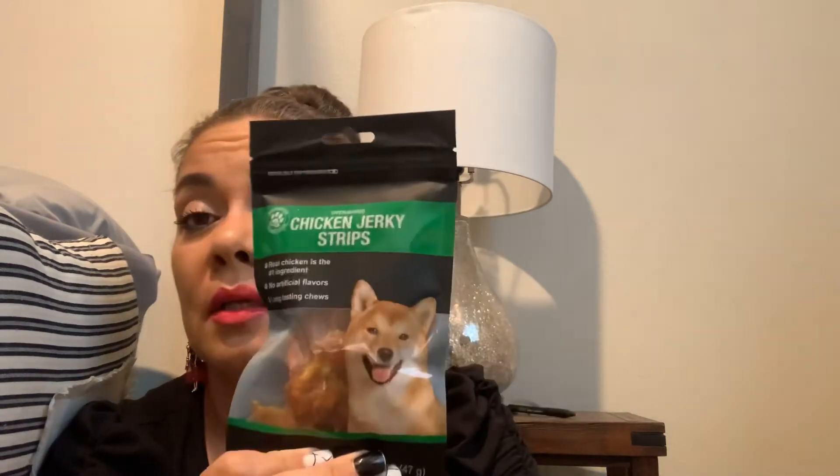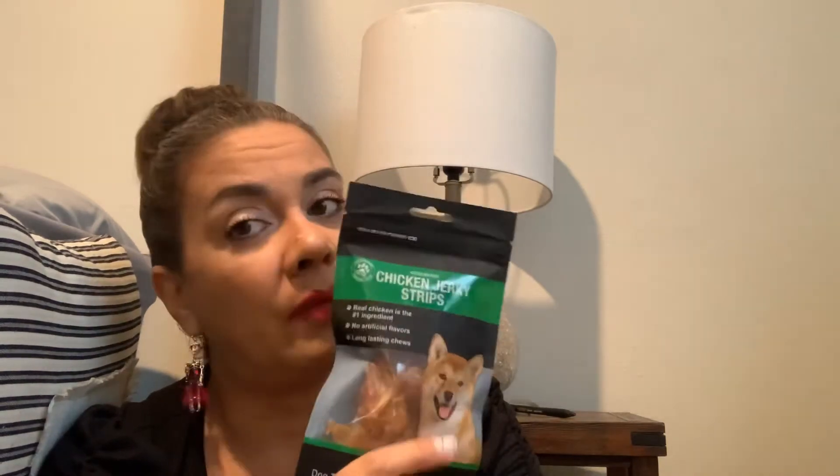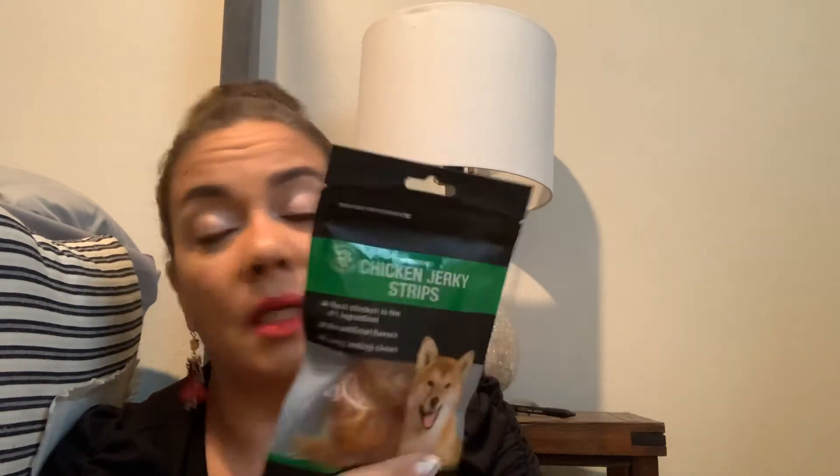I just picked up one lonely bag — that's all they had — chicken jerky strips for Charlie my dog. Real chicken is the number one ingredient, no artificial flavor, long-lasting chew. Not for Charlie though, this will be gone in a second!